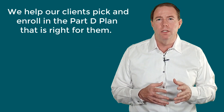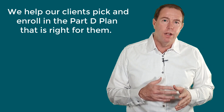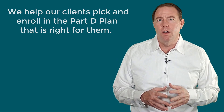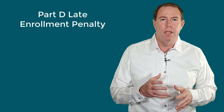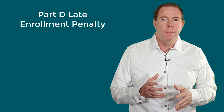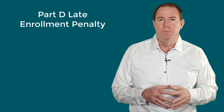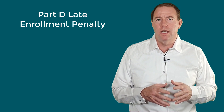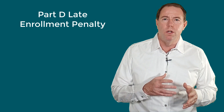We help our clients pick and enroll in the Part D plan that is right for them. Many people new to Medicare want to know about the late enrollment penalty for Part D and how it may apply to them. The late enrollment penalty happens when you don't enroll in a Part D plan when you are first eligible.